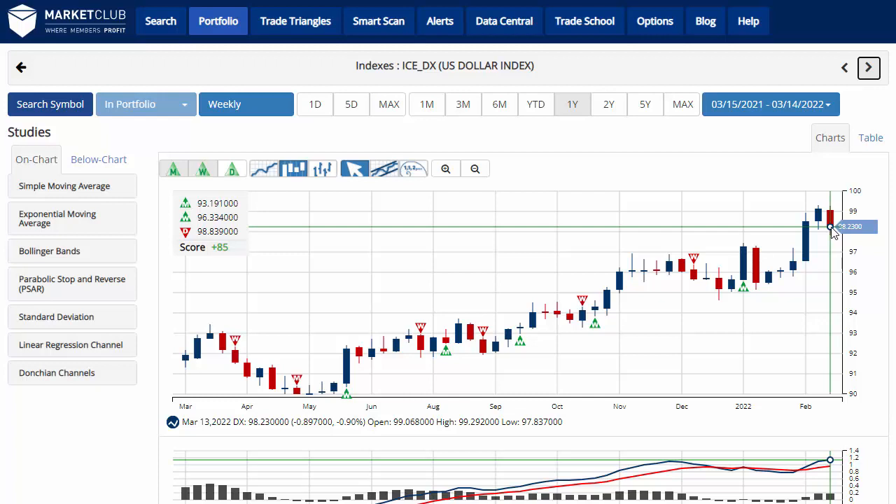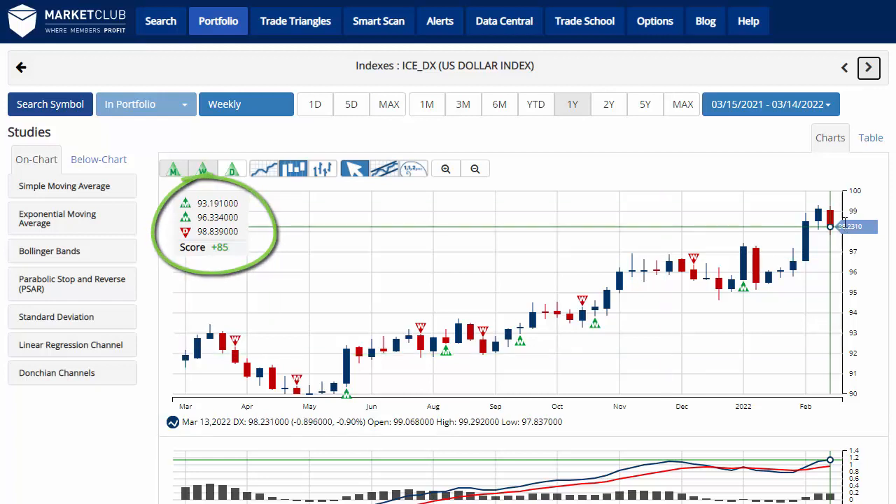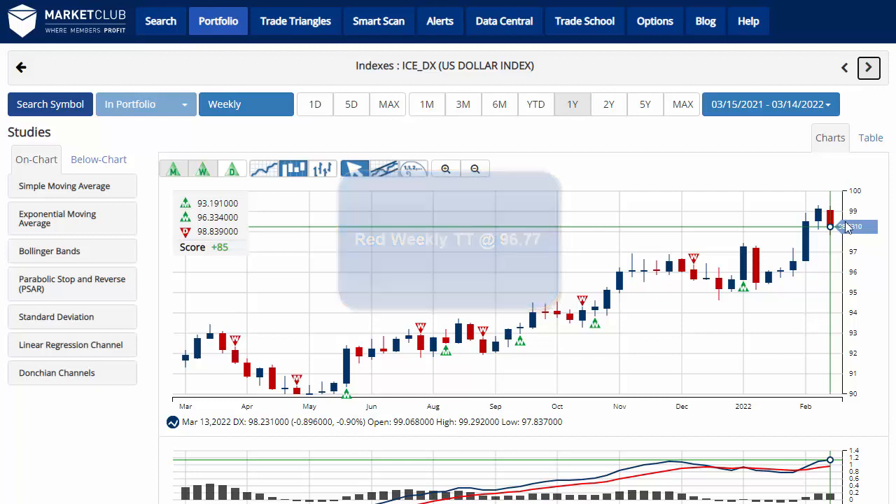As the major three indexes are up on the week, the dollar index is down almost 1%, trading at 98.23. However, the chart analysis score remains plus 85, indicating that overall we're still in a long-term uptrend for the U.S. dollar. Key level to watch would be 96.77. A move below that level would issue a red weekly trade triangle, indicating a move back to a sidelines position for the U.S. dollar.